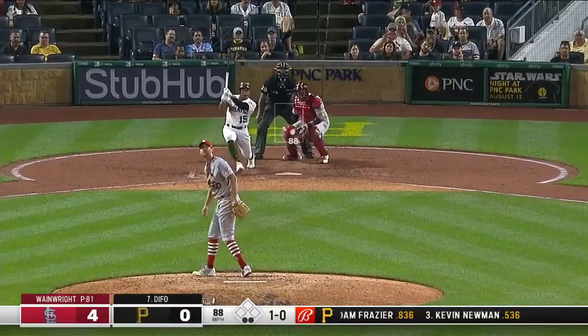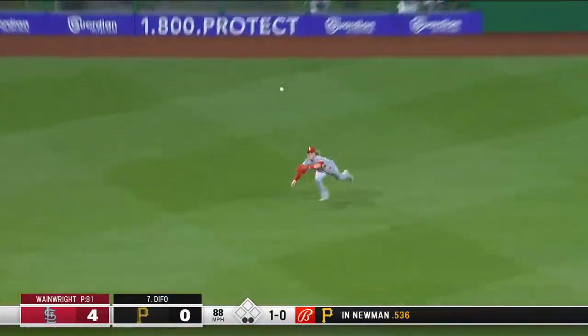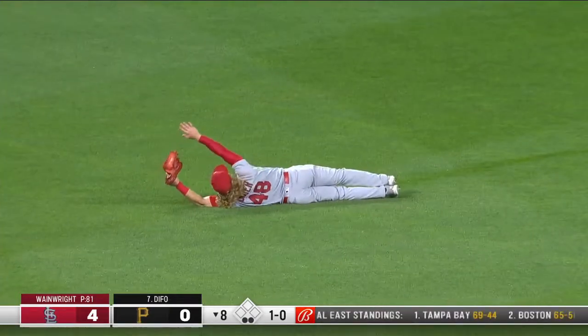Six together, the 1-0 pitch — lined into center, Bader. Diving catch, Harrison. Diving catch again — Harrison.